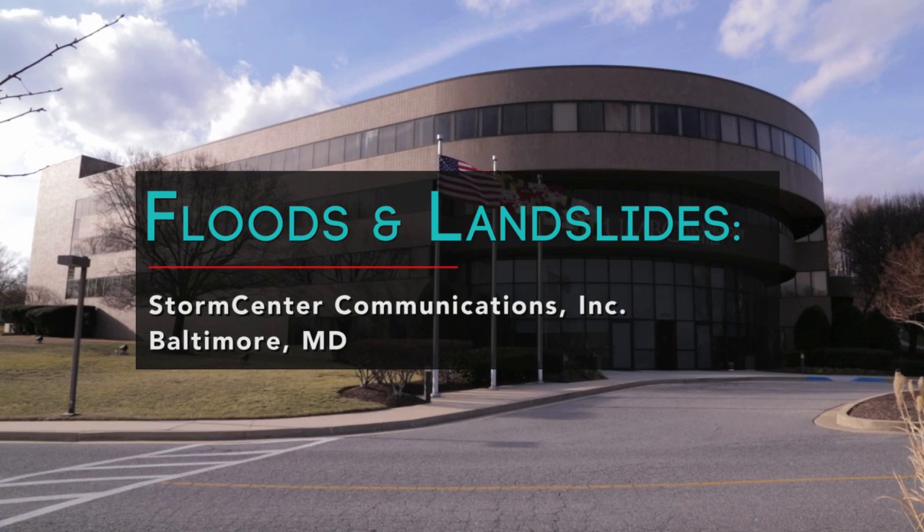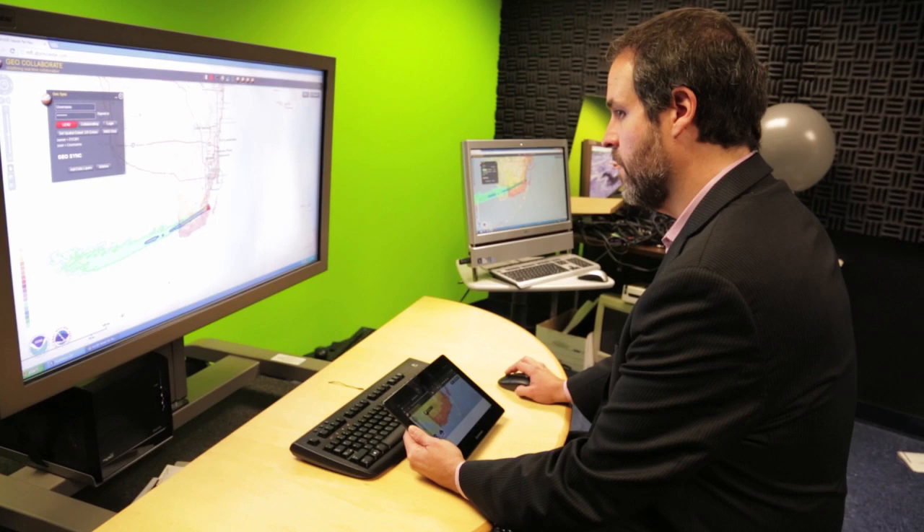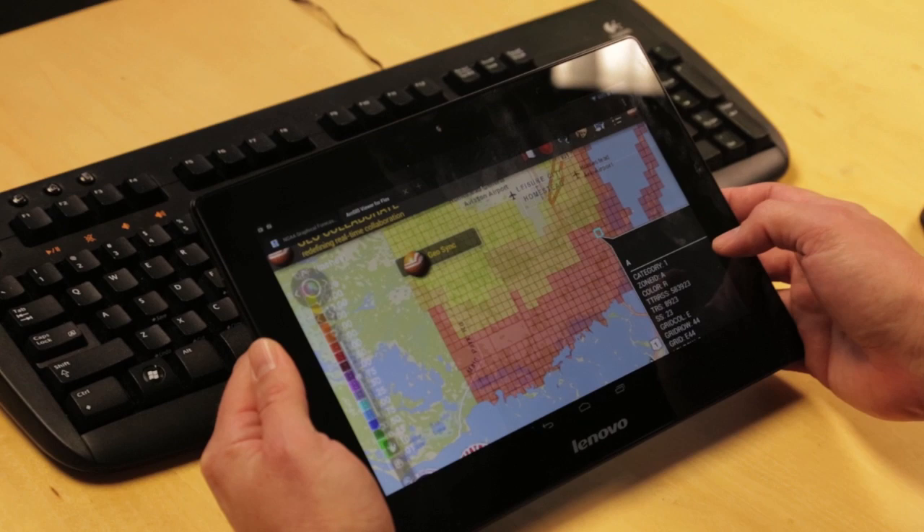At Storm Center, we work with different agencies and organizations that monitor the environment, climate change, and natural disasters and hazards. What we do is help integrate products from Earth observation into decision making. We have developed products currently being used by emergency management and U.S. agencies to deliver impact-based decision support services.